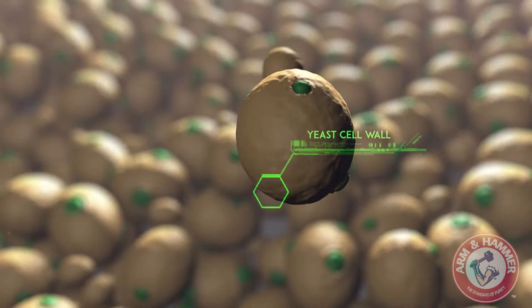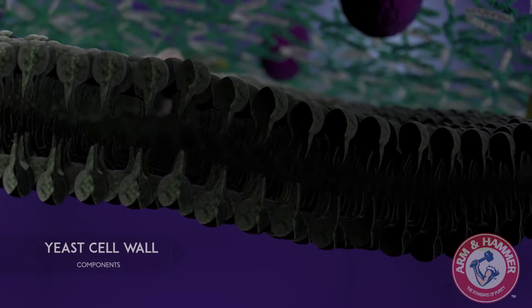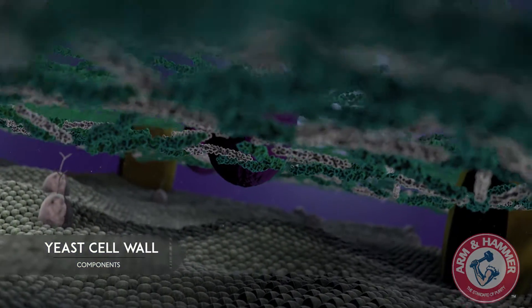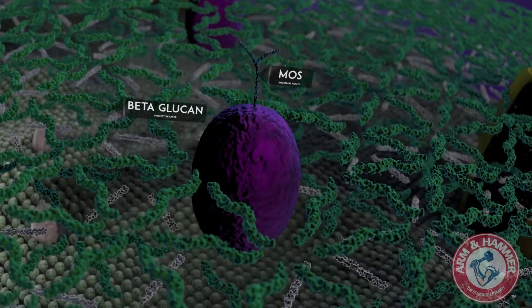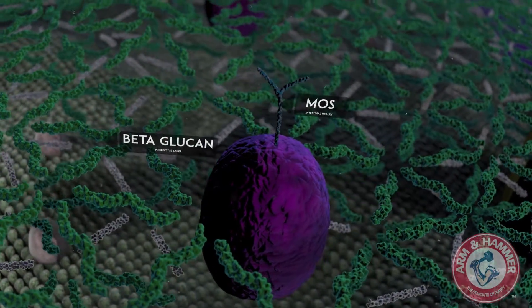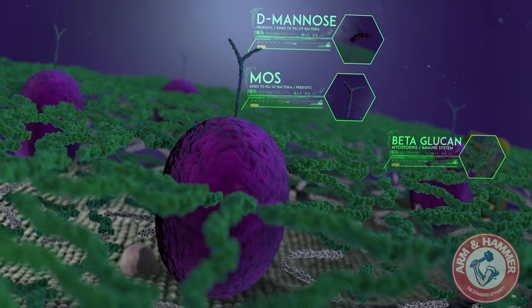But apart from what the yeast cell can produce during fermentation, what it's made of holds the key to its further use. The yeast cell wall is made of a series of layers. Above the cell membrane is a protective coating — a complex of beta-glucan and mannan-oligosaccharide, which are tightly bound to proteins. These carbohydrate structures promise an array of health benefits, but the yeast cell does not readily give up these powerful compounds, which are crucial to cell function.